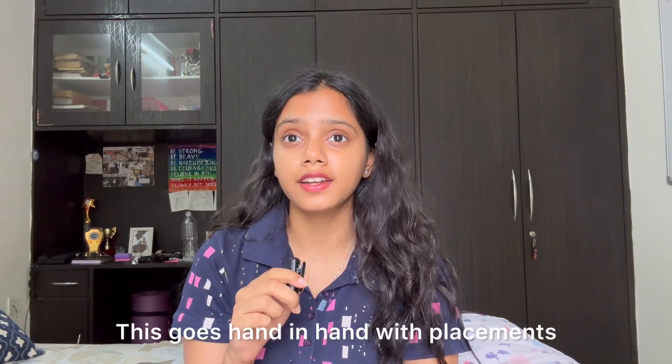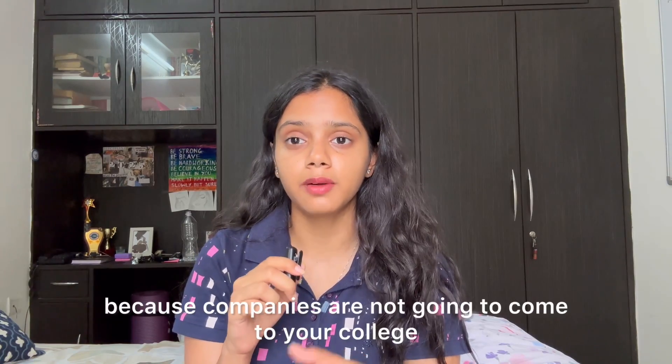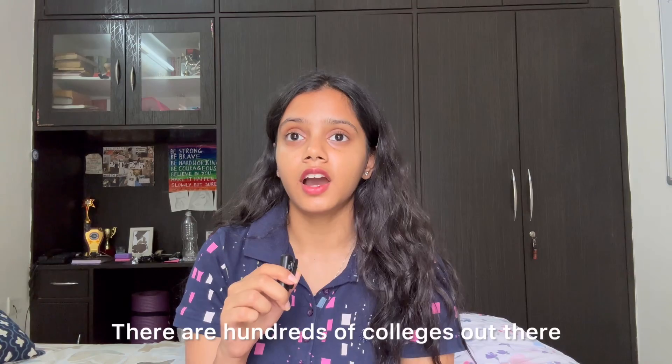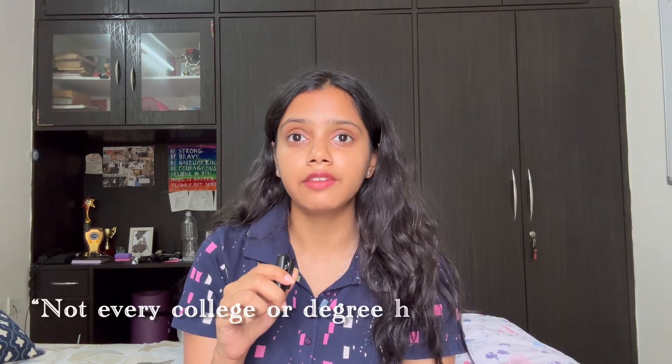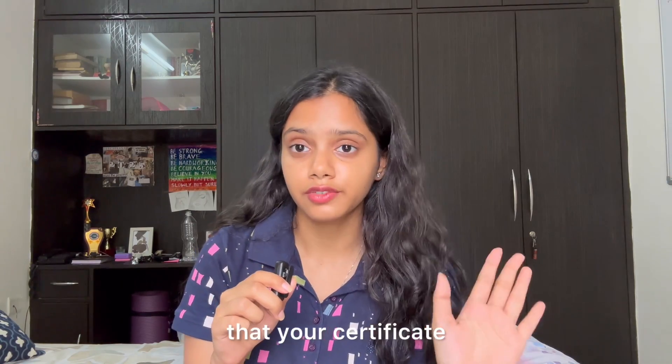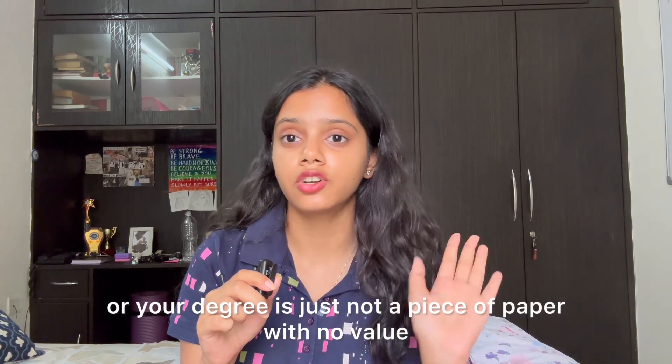The sixth thing you can check is the recognition of your degree. This goes hand in hand with placements, because companies are not going to come to your college if it is not recognized. There are hundreds of colleges out there and not every college has the same value, so it is important that your certificate or degree is not just a piece of paper with no value.